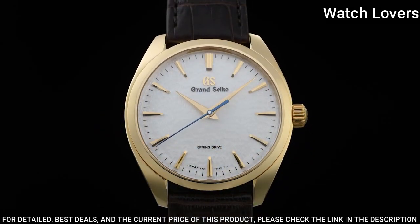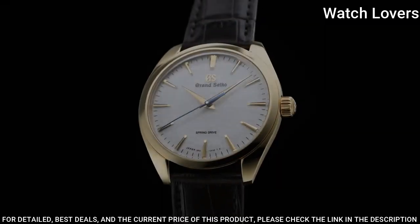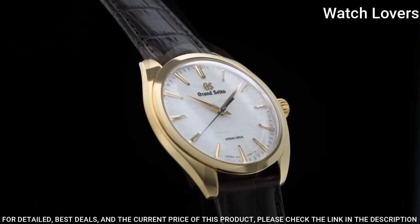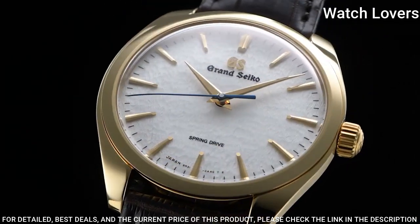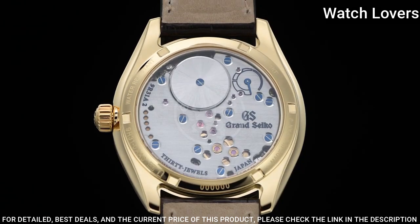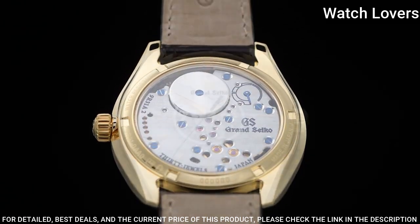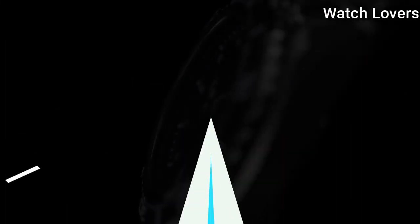Case diameter: 38.5 mm. Lug-to-lug: 43.7 mm. Thickness: 10.2 mm. Bandwidth: 19 mm. Band material: crocodile leather. Three-fold clasp with push-button release. Water resistance: 200 m, splash resistant. Weight: 92 grams.